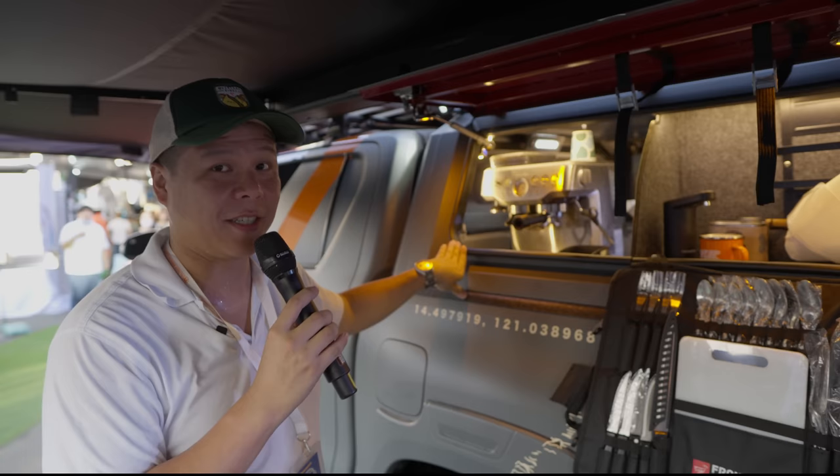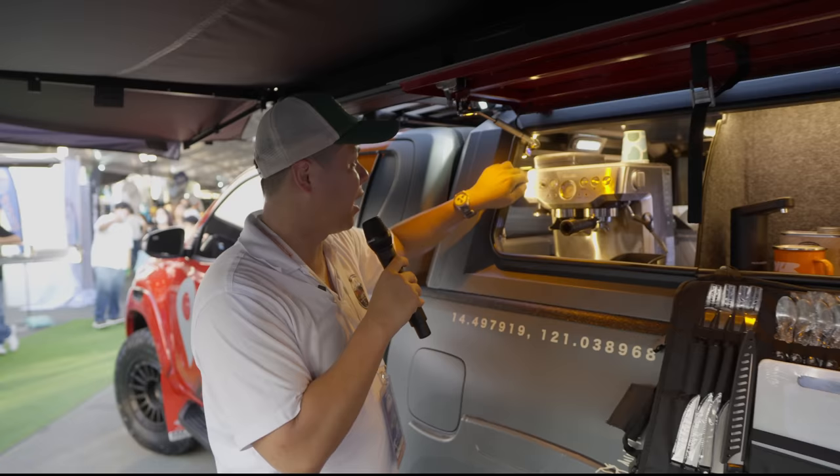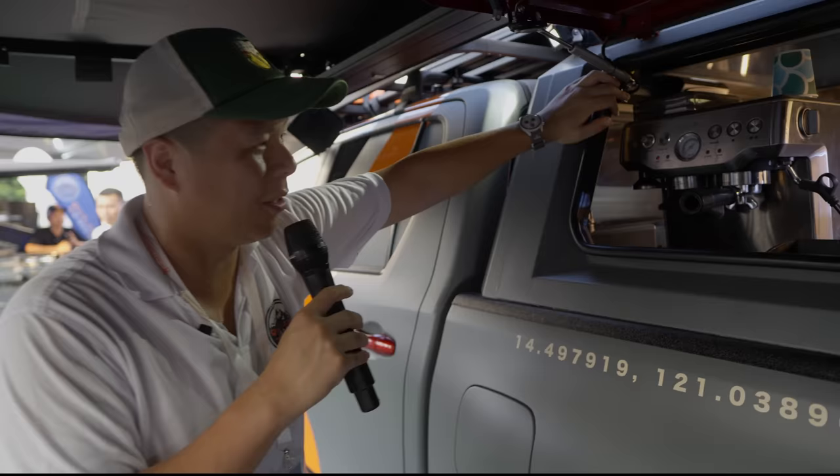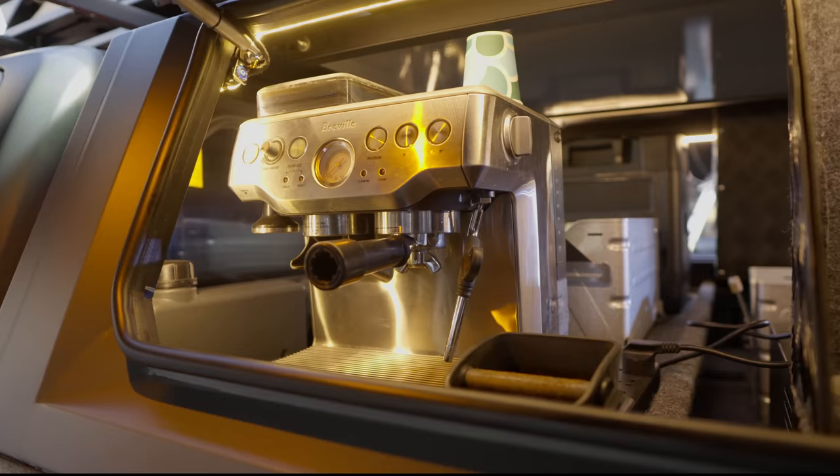Last but not the least, we are running a Breville single boiler coffee machine — a real coffee machine with a steamer. We literally put a coffee machine in the back. It's functional because we have the bigger power from the i4way 3,600-watt system, so we can run a real coffee machine in the back.